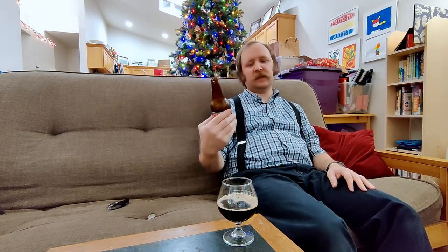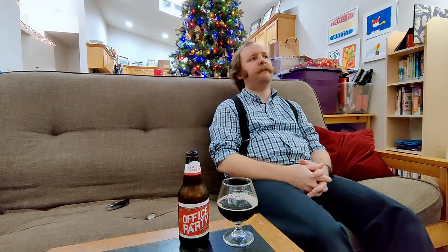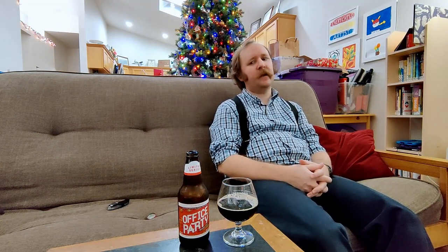Today I will be drinking the Abita Limited Series Office Party. I don't know if this is an annual release by Abita, unlike their Christmas Ale, which is an annual release, I do believe. So we'll find out.